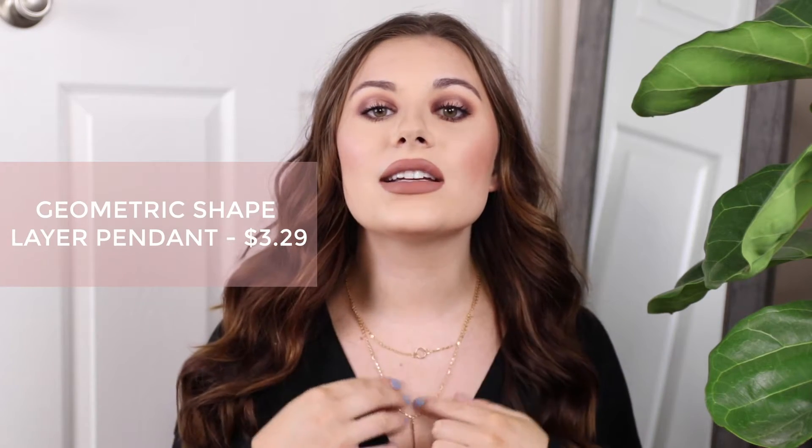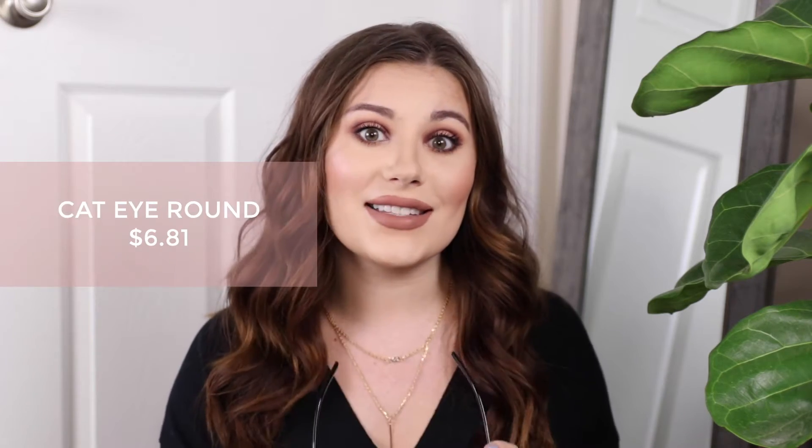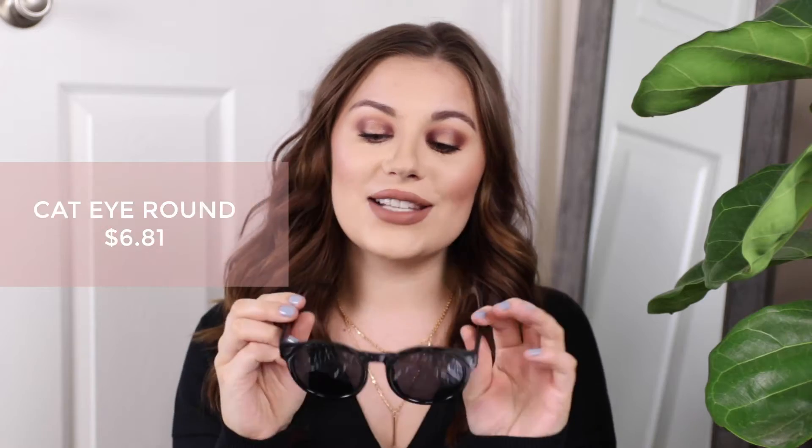So the first two things I want to mention are accessories. I got this necklace from them — it's a really beautiful layered necklace. I love the way it hits. It's not too high up like a choker because it has a longer chain so you can lengthen it. I love how it drapes down. It looks perfect with this v-neck and I really like it so far.